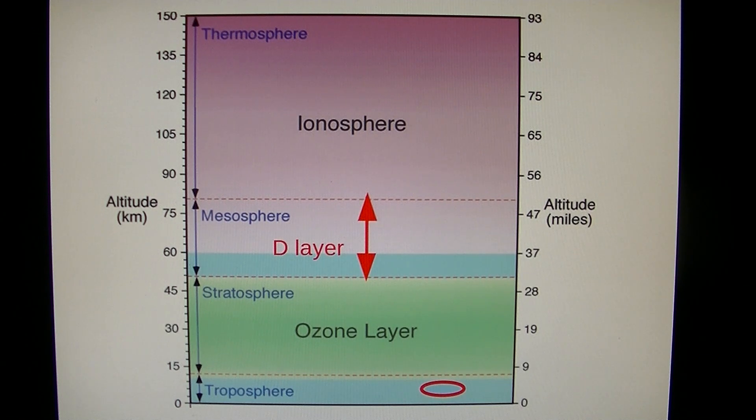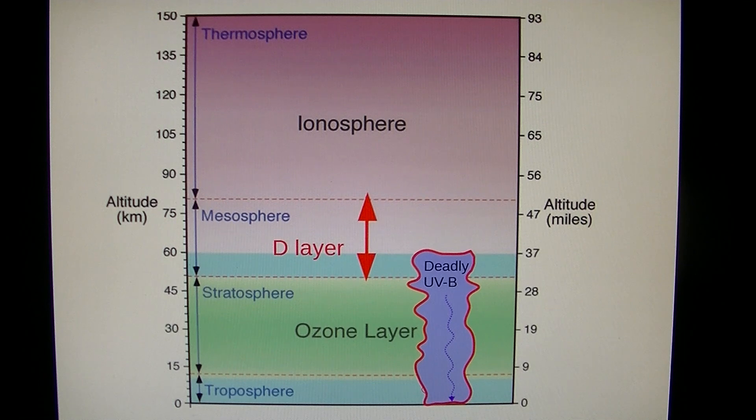What does this do to the ozone layer? It allows deadly ultraviolet B to penetrate to the surface — in this case the Pacific — where it instantly kills phytoplankton and zooplankton, the base of the food chain.